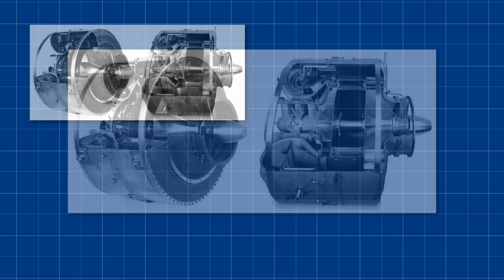By 1937, von Ohain had been hired by Heinkel. And by 1939, one of his engines, the HE S3, would power an aircraft for the first time, keeping an HE 118 airborne long after its own engine was throttled down.